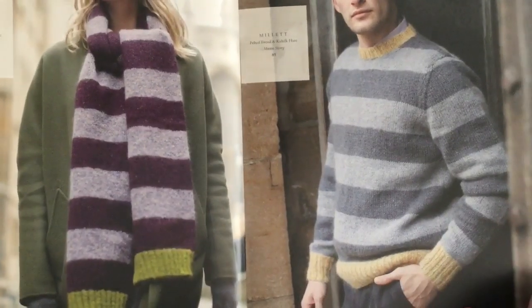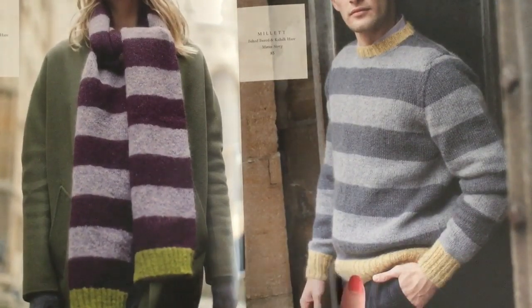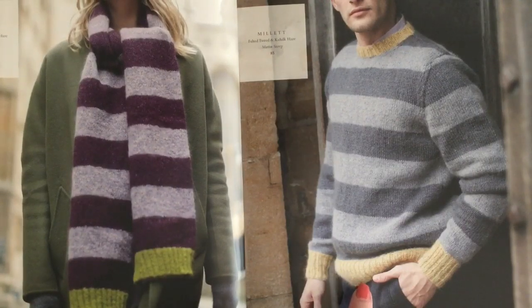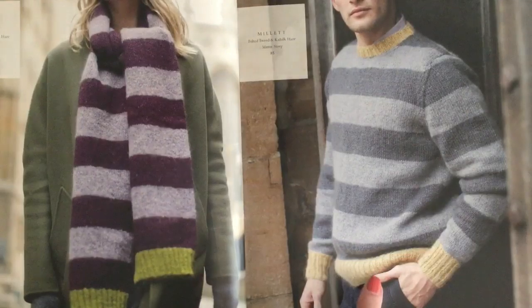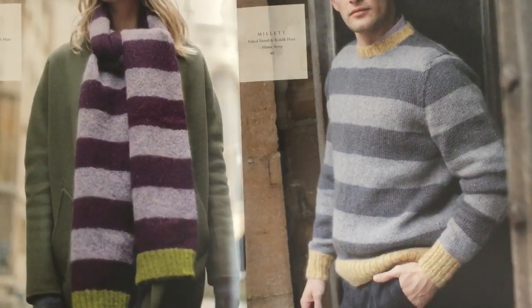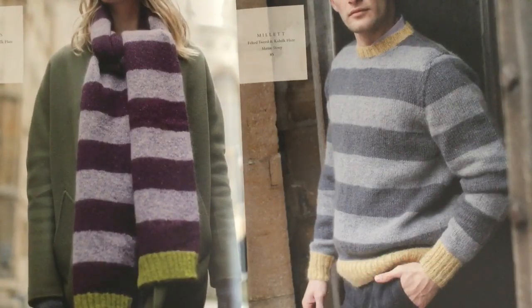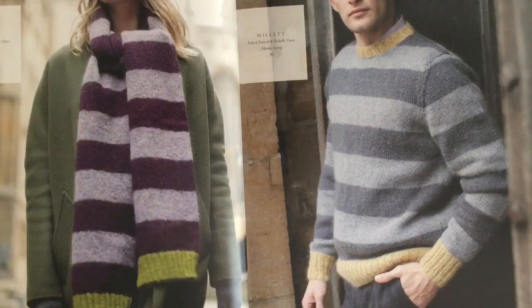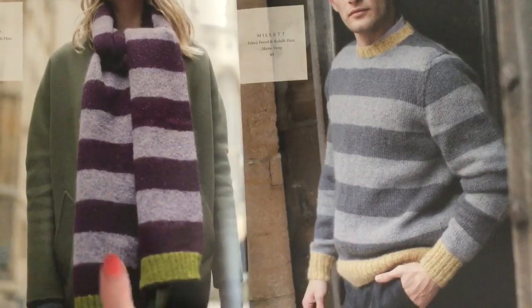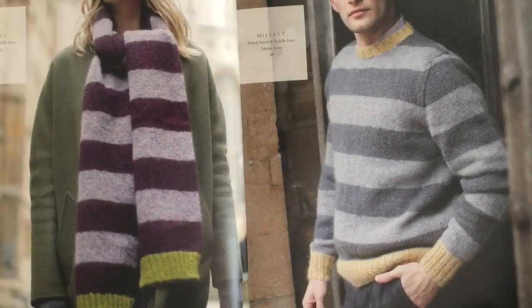Martin used the same concept in this men's or unisex design called Millet — Felted Tweed and Kidsilk Haze, same idea with more grays: carbon, smoke, granite, steel, and mineral. Luster is used for the edges. This shows two colorway examples, but there's no reason you can't use the Hughes colorway on Millet and vice versa if you're color challenged.